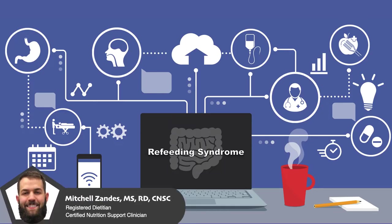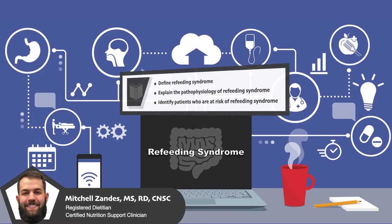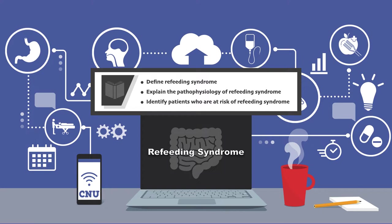Welcome to CNU, the video series that will teach you everything you need to know to provide excellent nutrition care. In this video, I'm going to teach you about refeeding syndrome. By the end of the video, you should be able to define refeeding syndrome, explain the pathophysiology of refeeding syndrome, and identify patients who are at risk of refeeding syndrome.